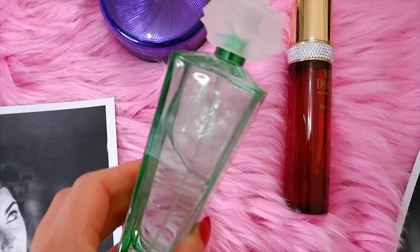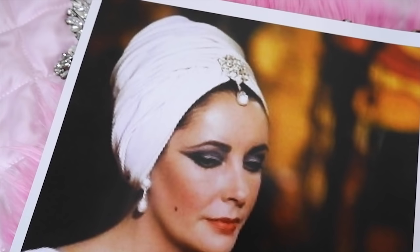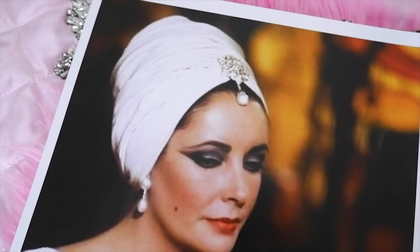Tip number fifteen to live like Elizabeth Taylor in 2020 is to wear unique statement hats and turbans. I found numerous photos of Elizabeth Taylor wearing really unique turbans with jewels and diamonds on them. She also had some really interesting hats in her collection — she was huge on accessories.